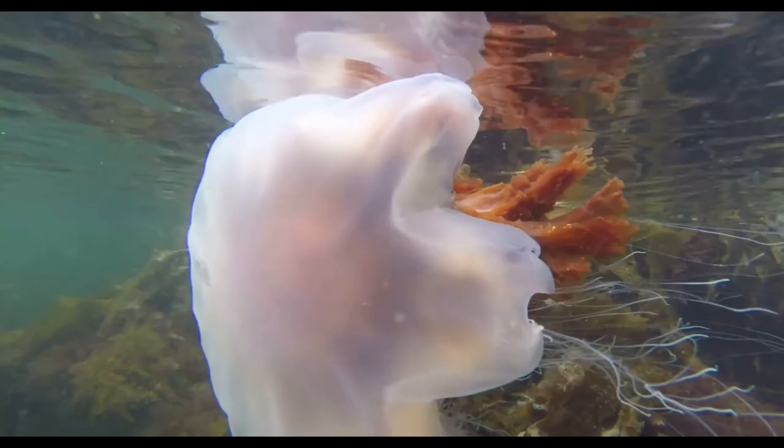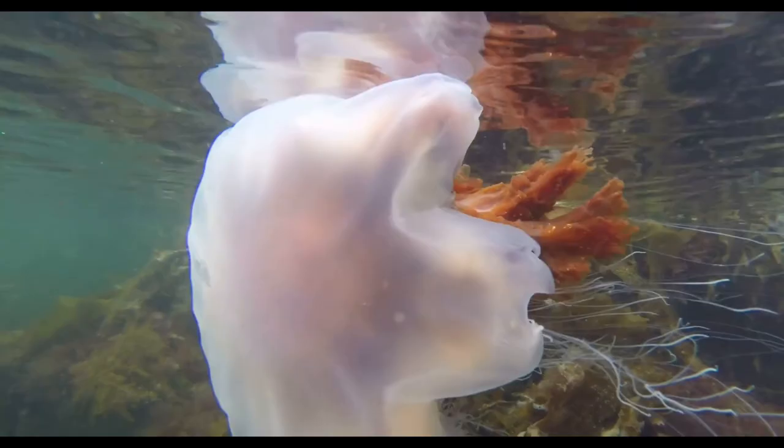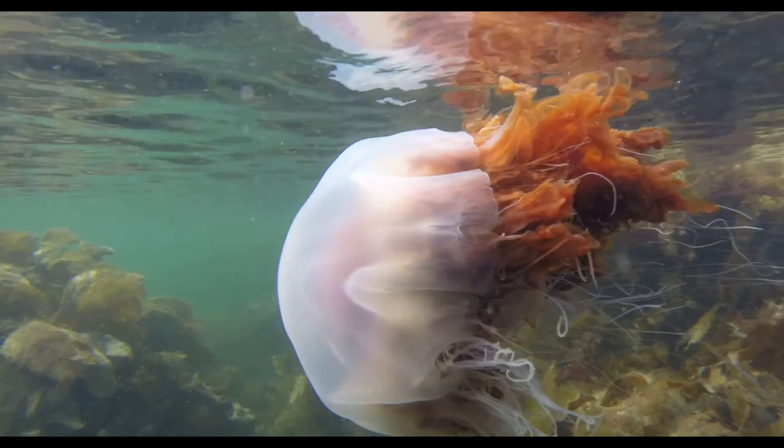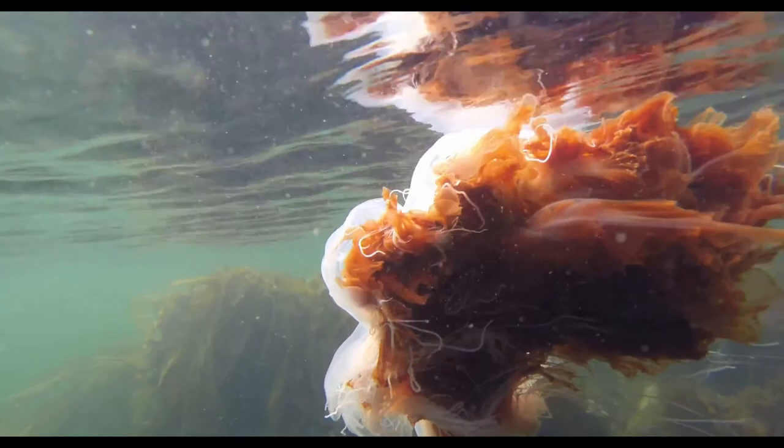And now we come to the jellies with more powerful stings. The lion's mane can give quite a nasty one. They are a reddish-brown, large species with a big mass of long thin hair-like tentacles and short thick frilled arms. On the beach they look like one big red-brown mass.